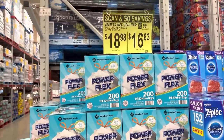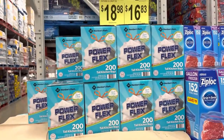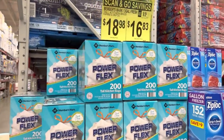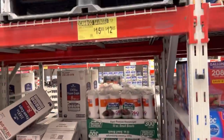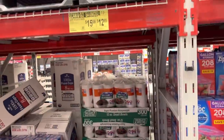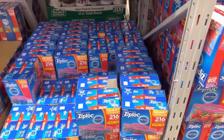$1.15 off for the tall kitchen bags — 200 count — and that's just on the fresh clean scent. And one of my favorite storage bag sizes are the quart ones. These Ziploc ones are going to give you $2.83 off, so $12.85 is your new total. Definitely pop in and grab some — limit of four per member.